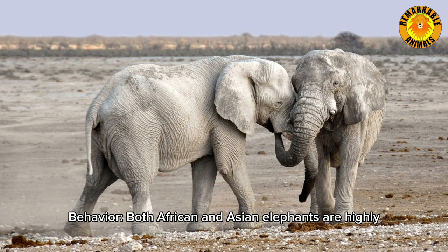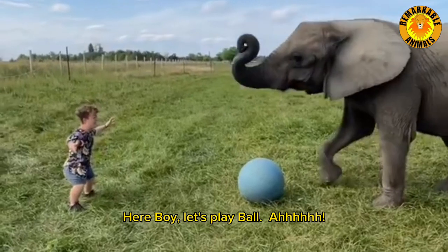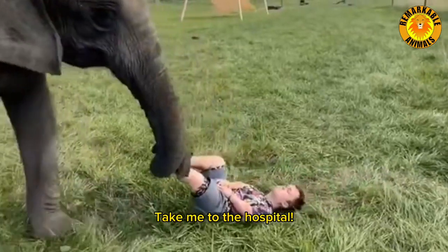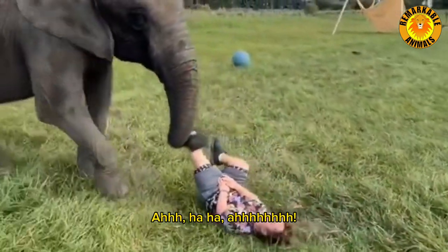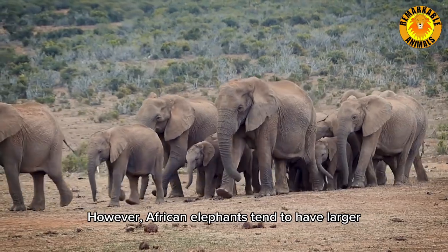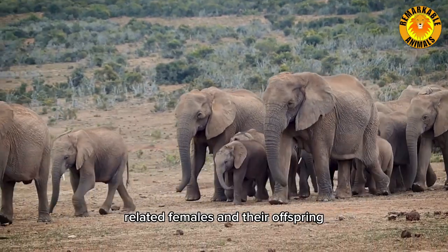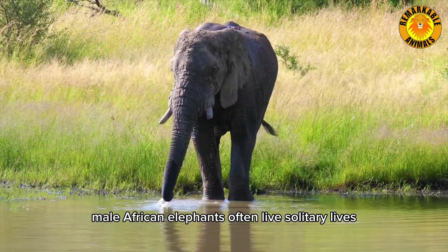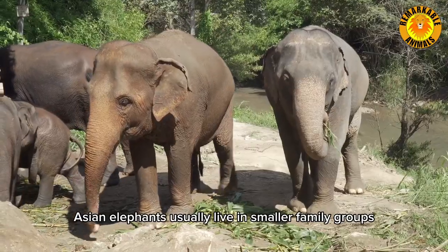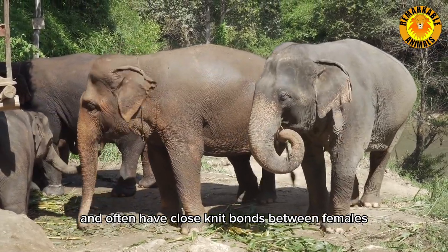Behavior. Both African and Asian elephants are highly social animals with complex social structures. However, African elephants tend to have larger family groups, known as herds, which can consist of multiple related females and their offspring. Male African elephants often live solitary lives or form smaller bachelor groups. Asian elephants usually live in smaller family groups and often have close-knit bonds between females and their offspring.